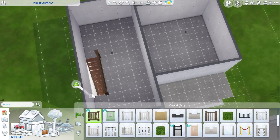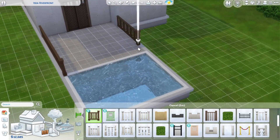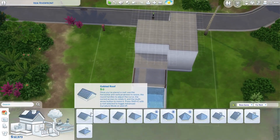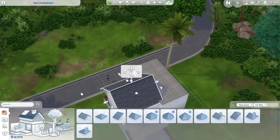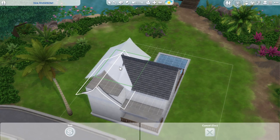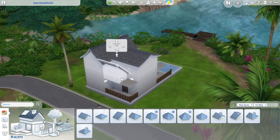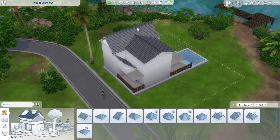Speaking of our tester sim, she is Giacano. She has the Fountain of Tamarang Knowledge aspiration, which gives her the Home Turf bonus trait. She's also a goofball, Child of the Village, and generous, and she has a chihuahua named Bear. He is vocal, energetic, and friendly, and you should be able to find them on the gallery.